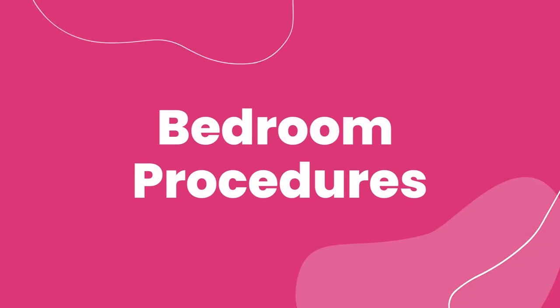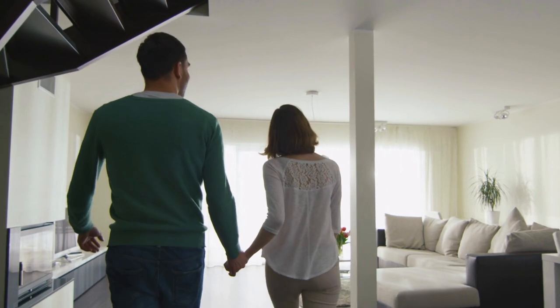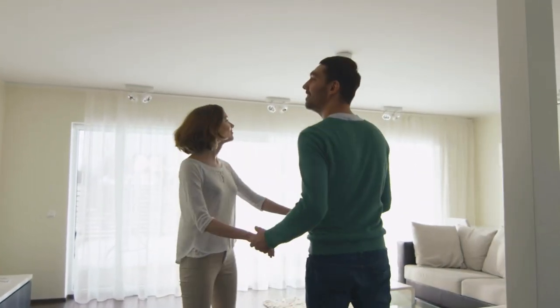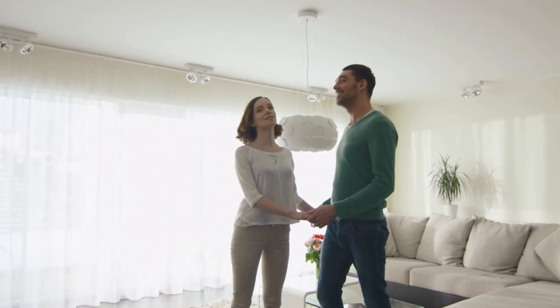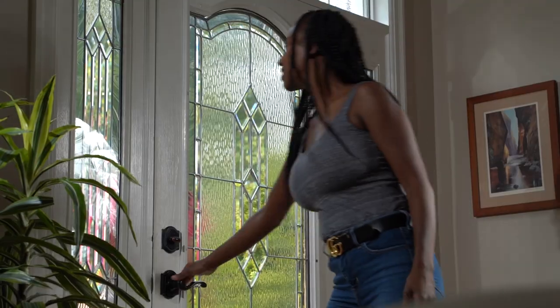Bedroom procedures. Before we begin, let's set the stage. Imagine walking into a bedroom and feeling a sense of calm wash over you as you take in the tidiness and organization. Sounds pretty great, doesn't it? Are you ready to transform a cluttered bedroom into a pristine haven for your clients? Follow these simple steps and you'll have a clean room your client will be proud of in no time.